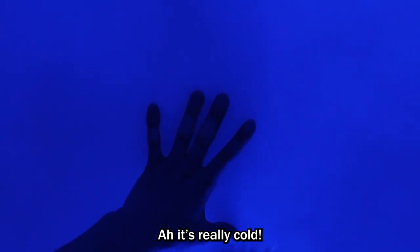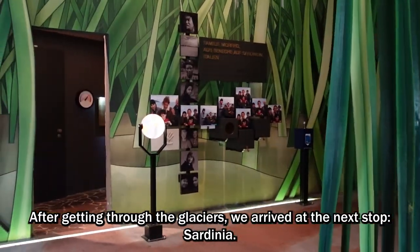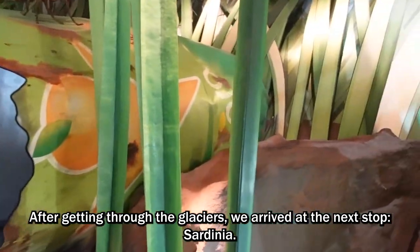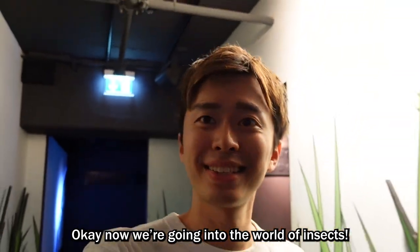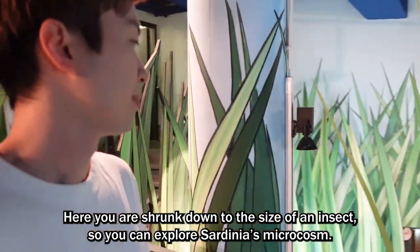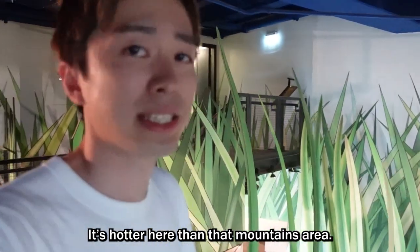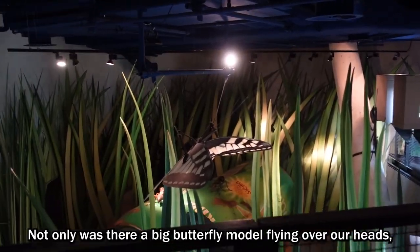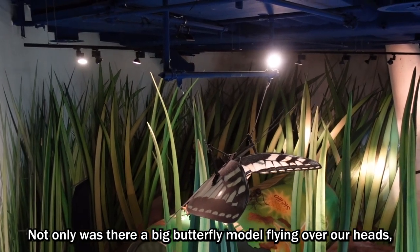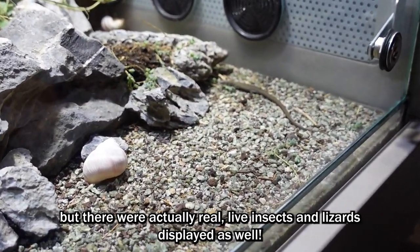Oh, it's really cold! After getting through the glaciers, we arrived at the next stop: Sardinia. Here you are shrunk down to the size of an insect so you can explore Sardinia's microcosm. It's hotter here than in the mountain area. Not only was there a big butterfly model flying over our heads, but there were actually real live insects and lizards displayed as well.